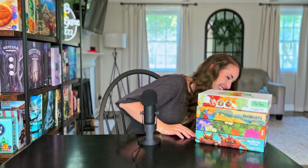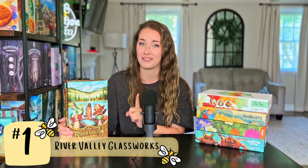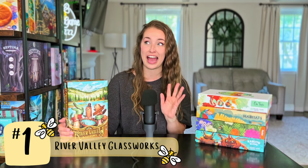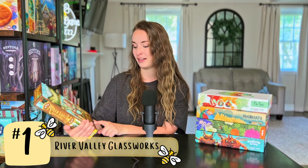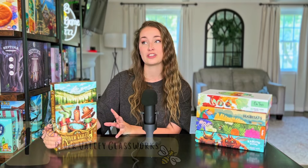If you watch my videos and pay attention to my channel, it should be no surprise that my number one is River Valley Glassworks. Now I know this game is not officially out yet — this is a prototype — however, River Valley Glassworks is out on BGA, so you can go there and play it right now, which is why I felt justified adding it to this list. River Valley Glassworks is designed by Adam Hill, Ben Pitchback, and Matt Riddle, with art by the amazing Andrew Bosley. The first time I played it I thought it was good, but the more I dive into it, I am absolutely obsessed with this game.